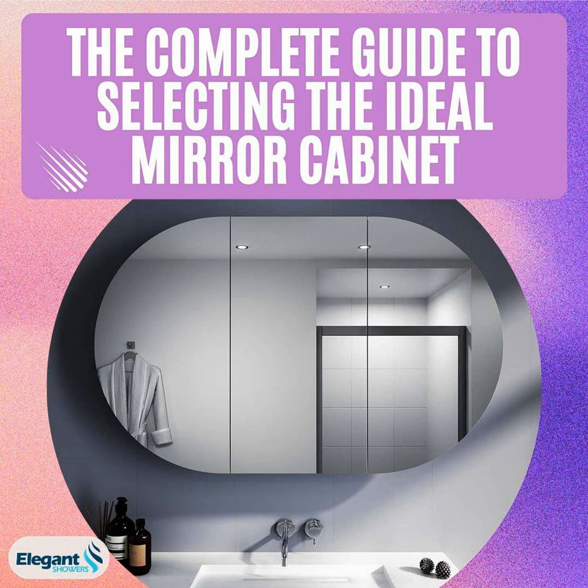Hi everyone, this is John hosting today's episode of the Bathroom Insider Podcast. I'm coming to you live from my spotless bathroom studio to bring you all the latest tips and trends when it comes to upgrading your bathroom space. Today we're talking about an often overlooked but essential fixture, the bathroom mirror cabinet.